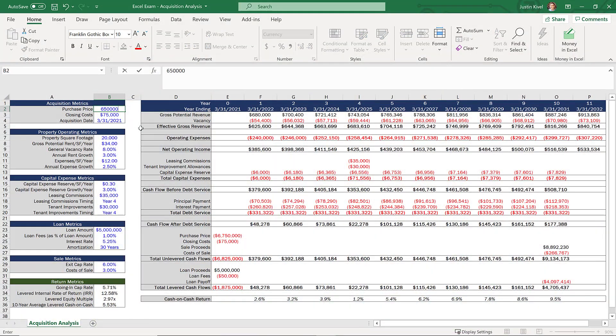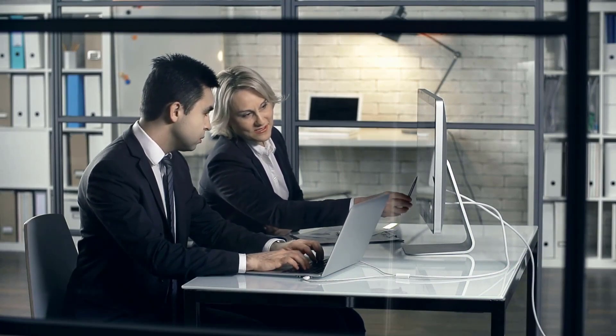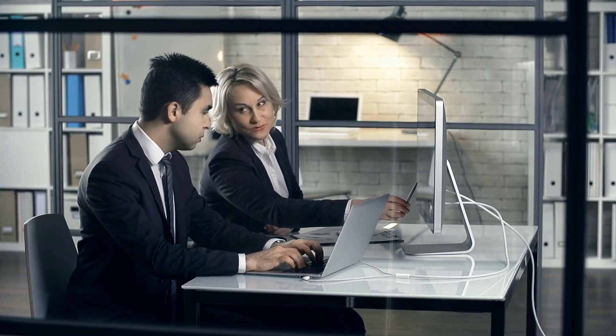Obviously, this is going to be dependent on how much time you have to complete the exam. But at the bare minimum, you should be able to change things like your purchase price, rents and expenses, loan amount, interest rate, amortization period, and exit cap rate, and your cash flow should change automatically to reflect those adjustments. Even if the exam prompt doesn't specifically ask for this, the expectation is that you can create models that can be used more than once to analyze various scenarios and run stress tests. By making your model dynamic, you're showing your potential employer that you can make their lives easier.